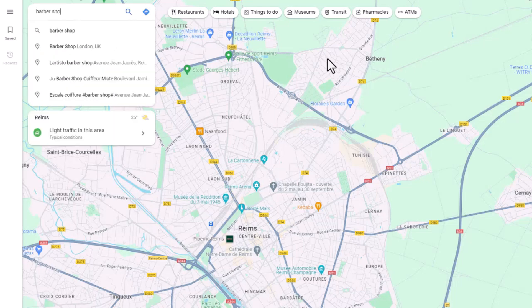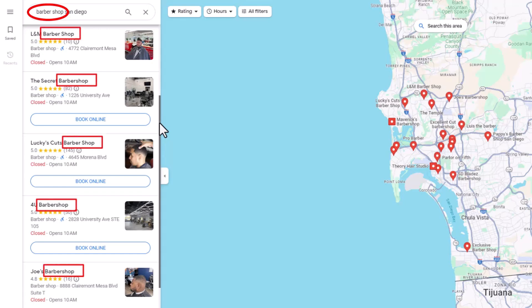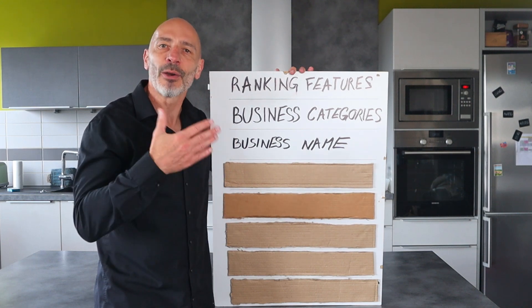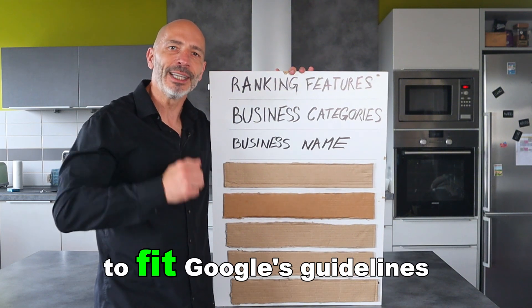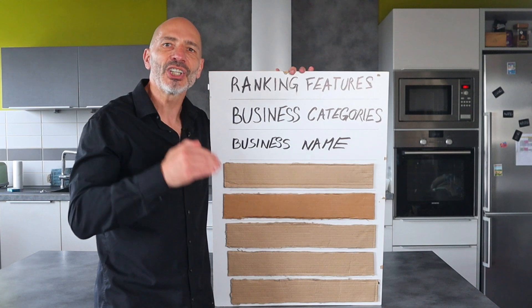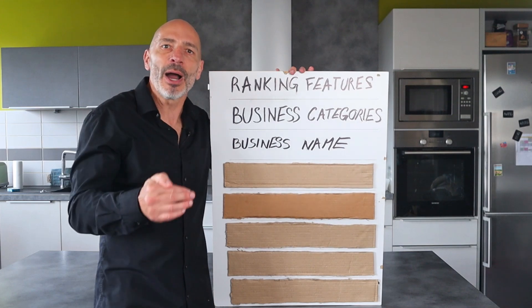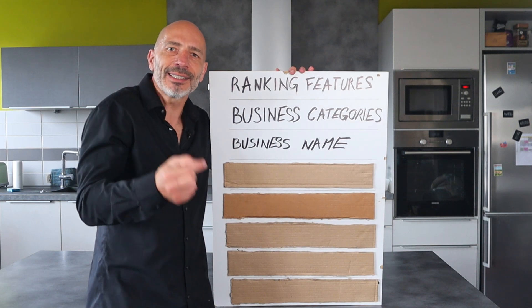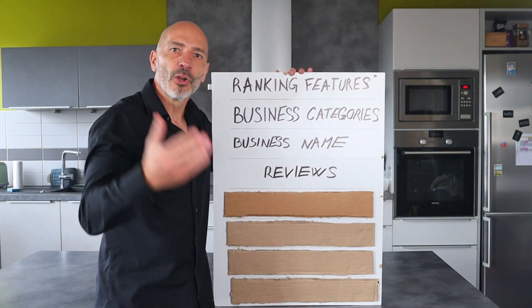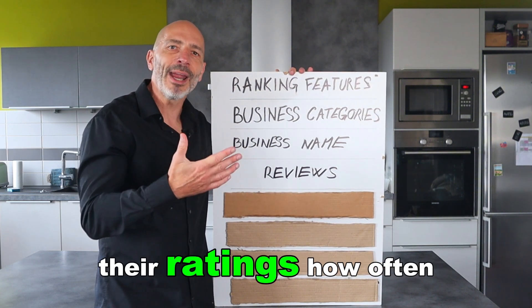Next: your business name. Google uses your profile name to rank your listing on Google Maps. If your business name includes the keyword you want to rank for, you'll score high rankings for those keywords; if not, you'll fall behind businesses that do. Unfortunately, you can't just change your business name randomly — it has to match how you represent your business in real life to fit Google's guidelines. To take advantage of this, change your business name to include the keywords you're trying to rank for by filing for a DBA (doing business as). There is a small cost attached, but it's well worth it.